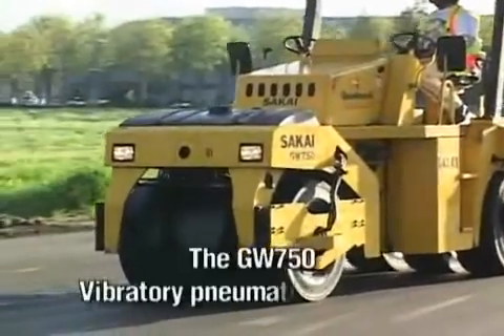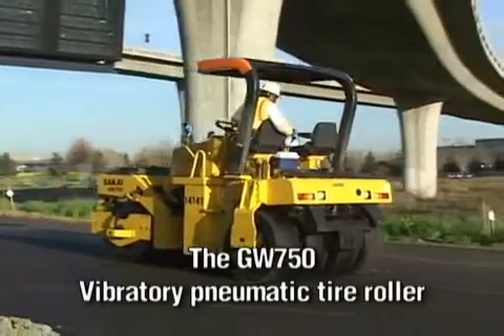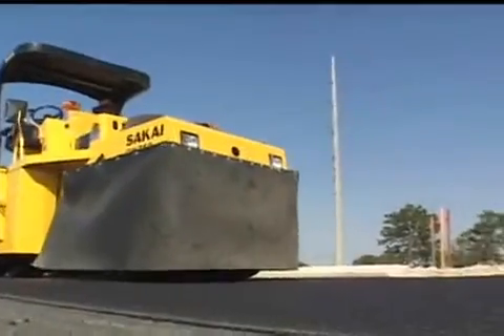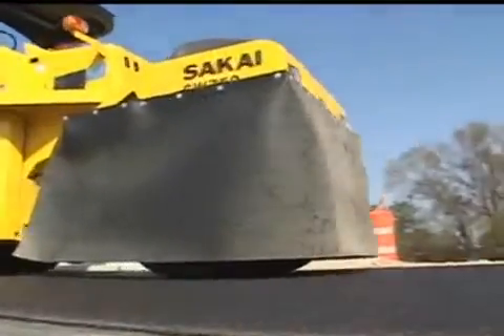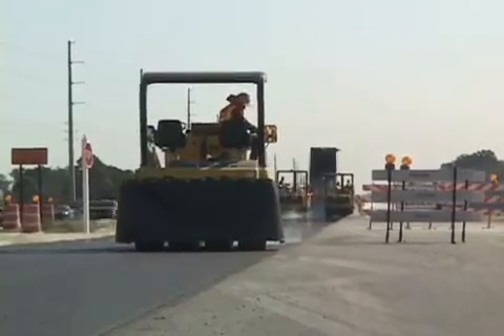An innovative breakthrough by Sakai is the invention of the world's first vibratory pneumatic tire roller, the model GW750. Only Sakai can offer you this type of compactor.